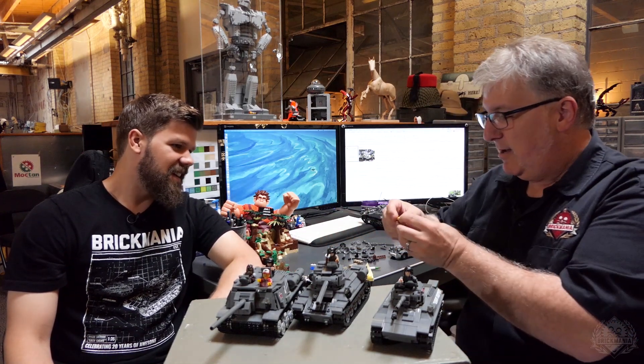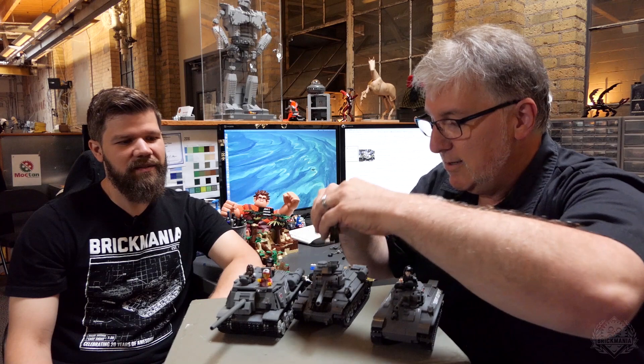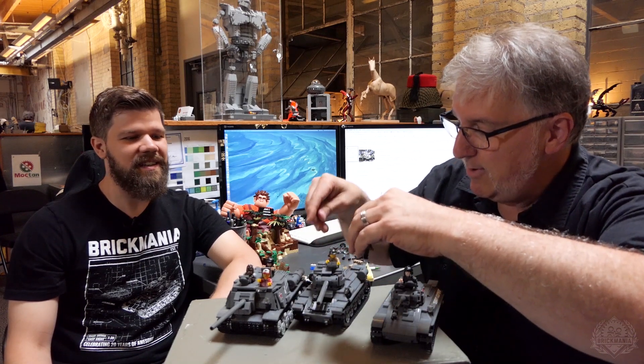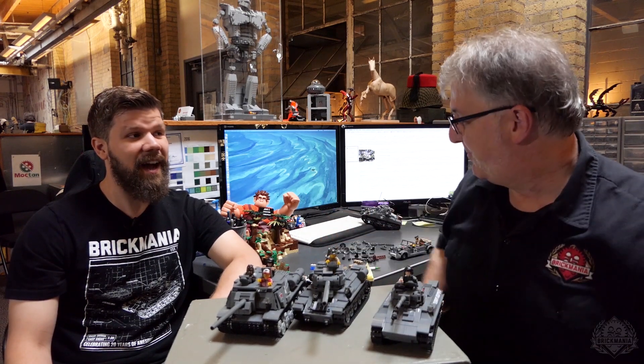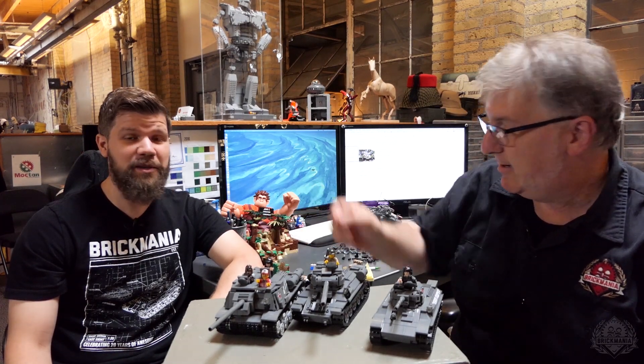Or we have a Russian soldier. Straight from the imagination of John Canepa — this is the World War II Russian ISU-122. Very nice design by John Canepa. For more information on this model and all these awesome models, please check out Brickmania.com. Thank you very much for watching and subscribing.